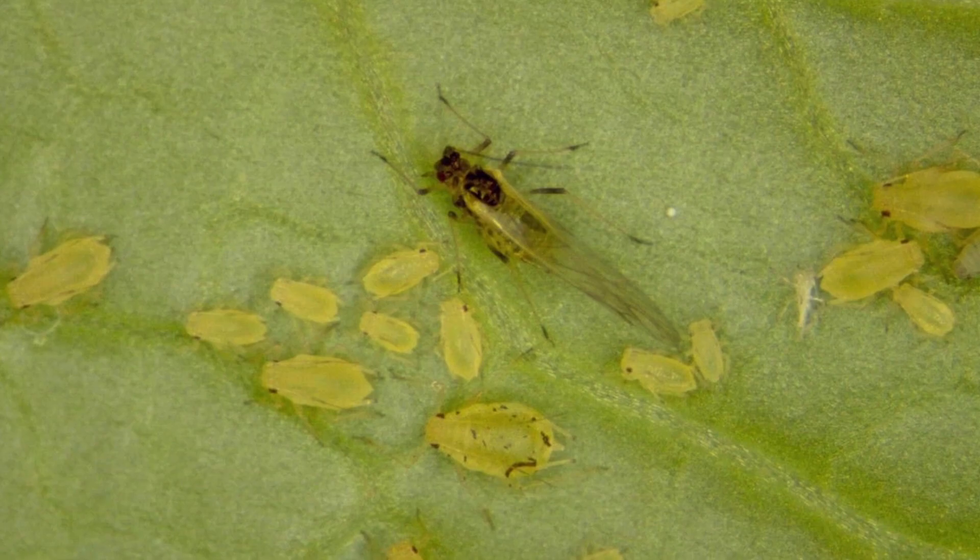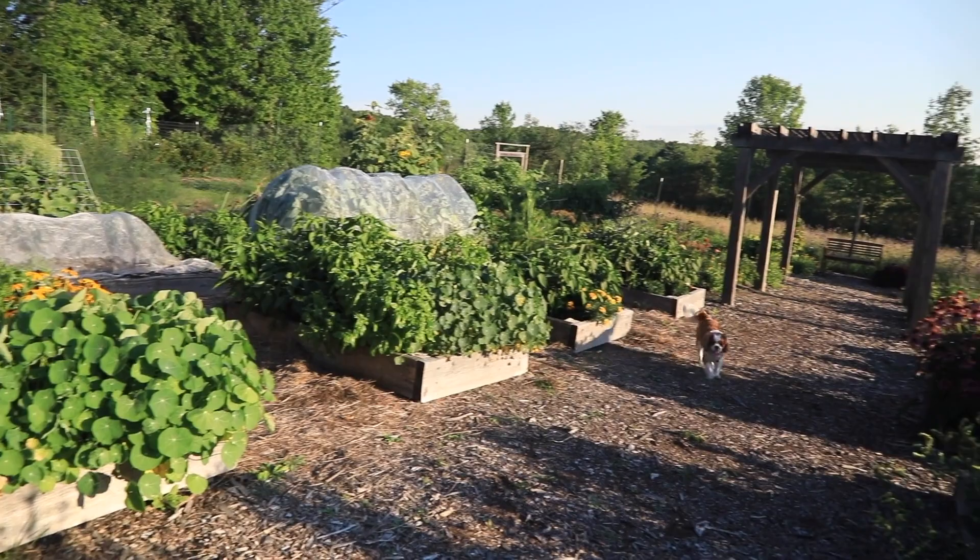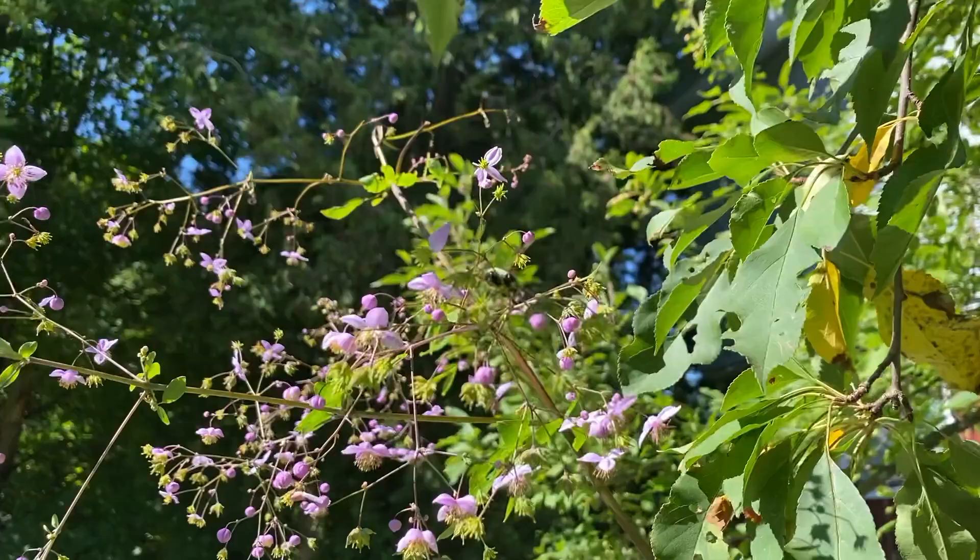In the garden, neem oil will kill soft-bodied insects such as aphids, whiteflies, and mealy bugs, and other insects such as caterpillars, stink bugs, and Japanese beetles.